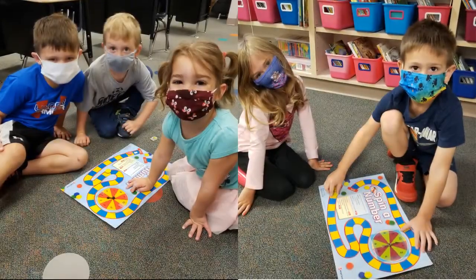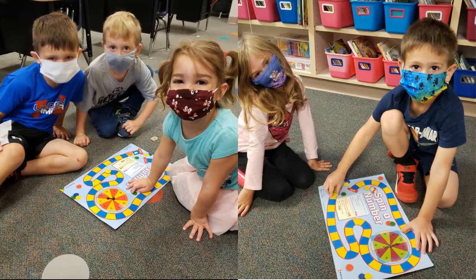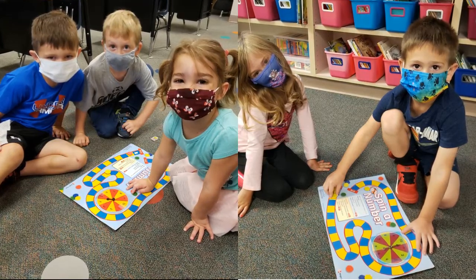Mrs. Lecker's kindergarten class practiced number recognition, counting, and one-to-one correspondence as they played a board game.